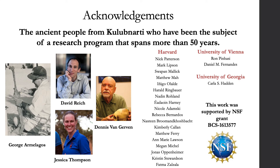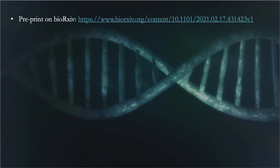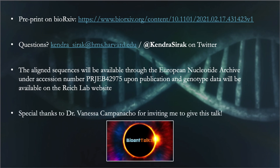With that, I want to acknowledge the ancient people from Kulibnardi whom we study as part of this work, the present-day people who made invaluable contributions, and the NSF for supporting this work. The pre-print of this paper is available on BioRxiv. All aligned sequencing data will be available through the ENA under the accession number upon publication, and genotype data will also be available on the Reich Lab website. I'd also like to thank Dr. Vanessa Camponaccio for inviting me to give this talk. Thanks so much.